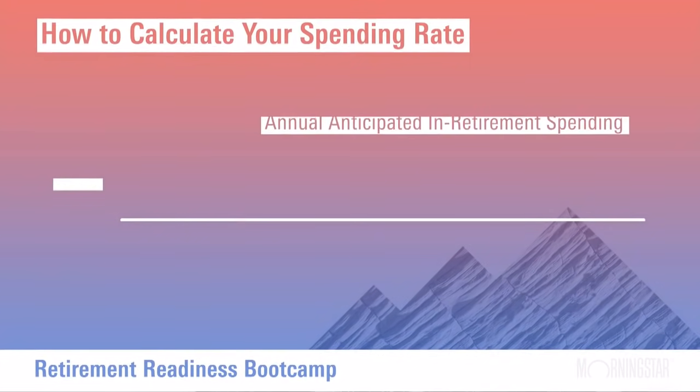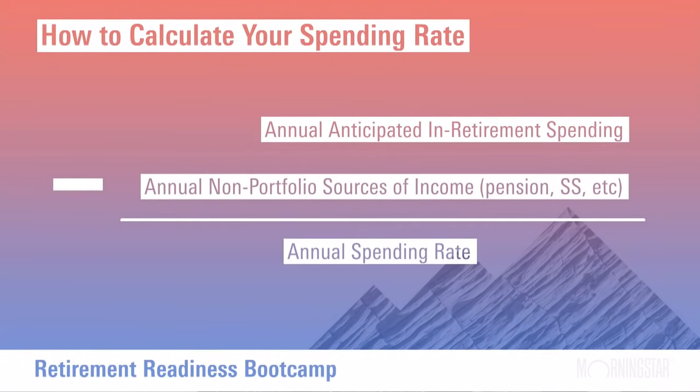Christine, let's start with how to determine what this gap is — the arithmetic of it. You alluded to the basic calculation that's the starting point for calculating your spending rate. You're looking at your annual anticipated in-retirement spending. Then from that number, you subtract any annual sources of non-portfolio income you'll be able to rely on in retirement: Social Security, perhaps a pension, perhaps some type of annuity. The amount left over is your annual spending need from the portfolio.